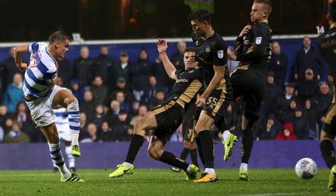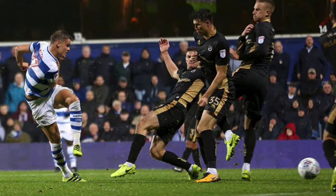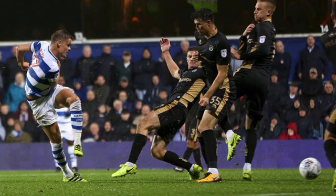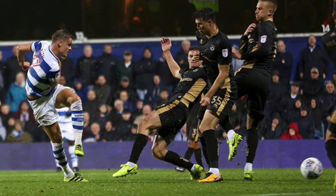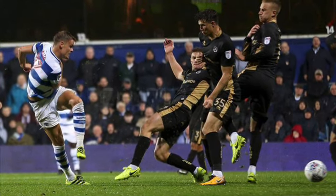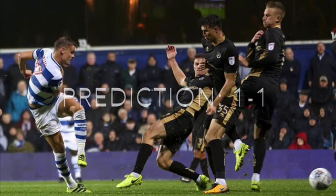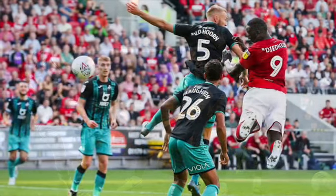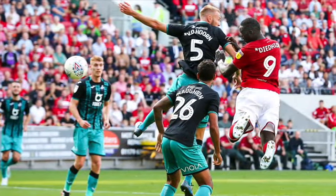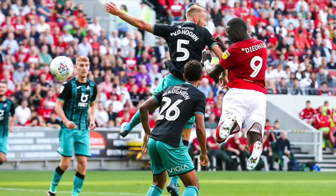At QPR, it's a team with nothing to play for against a team that very much still has something to play for. Millwall are in seventh, two points off the playoffs, and QPR are mid-table on a poor run of form. I just can't see it going Millwall's way — I can see them being held to a 1-0 draw.